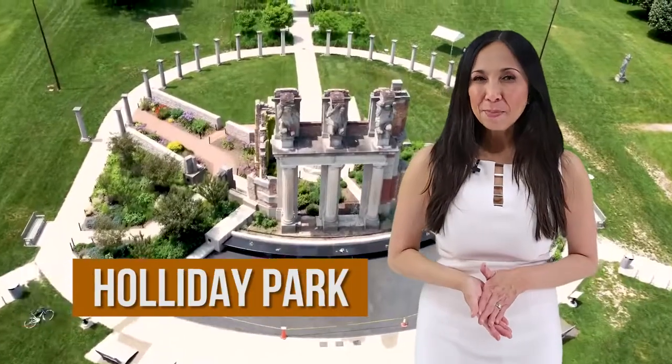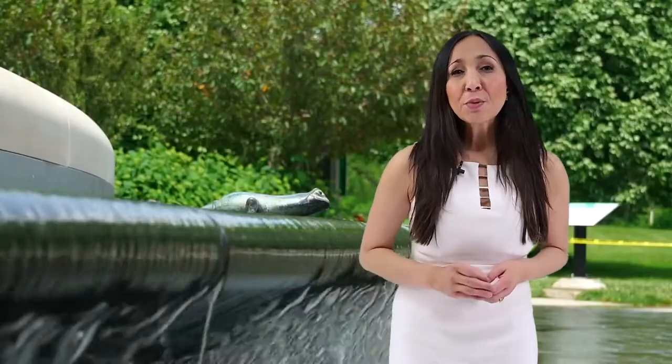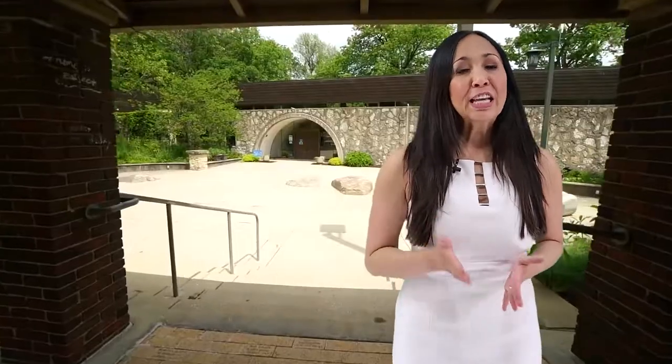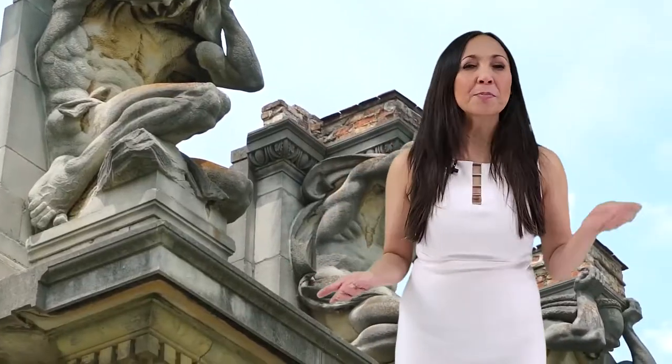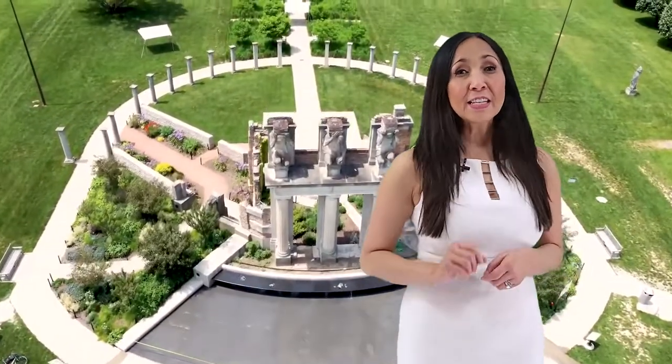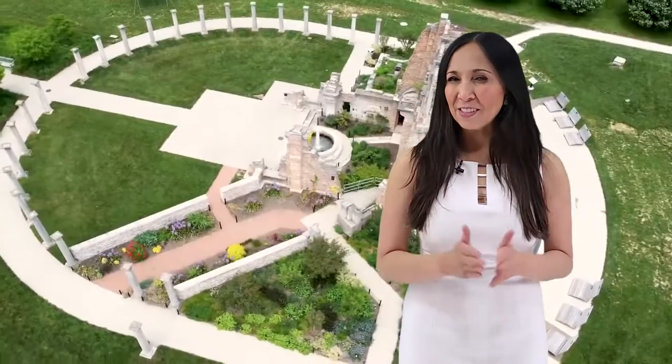Number one, Holiday Park. Spanning about 94 acres of land, Holiday Park has a lot to offer anyone who visits its site. With abundant space and beautiful landscaping, this Indianapolis landmark is a must-see.